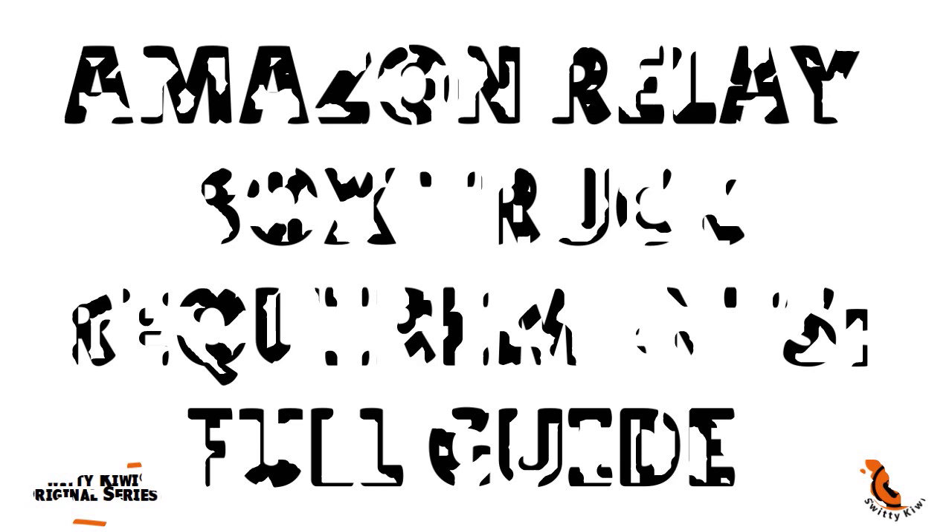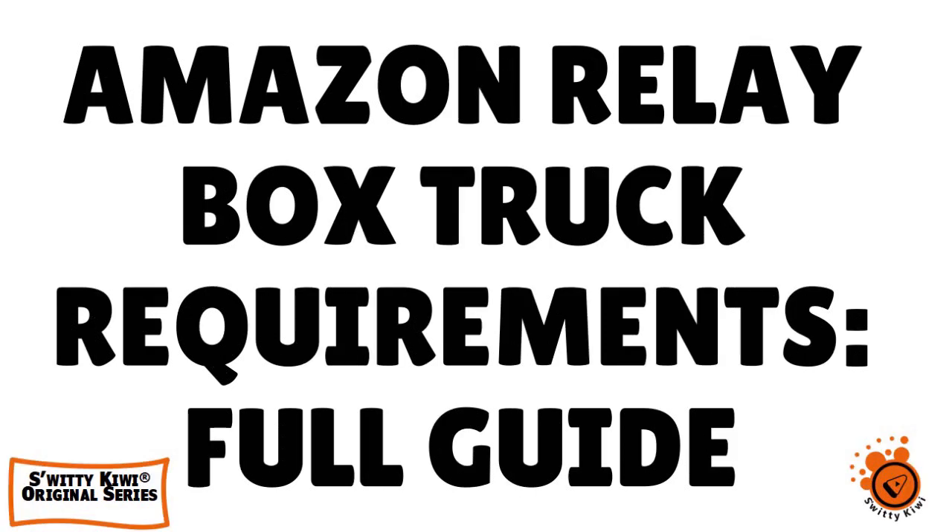Let's quickly have a conversation about Amazon Relay box truck requirements and how to apply to Amazon Relay for box truck companies.